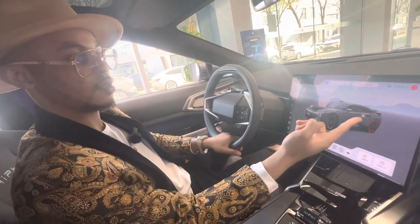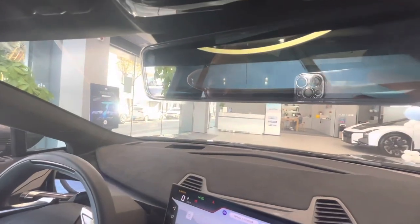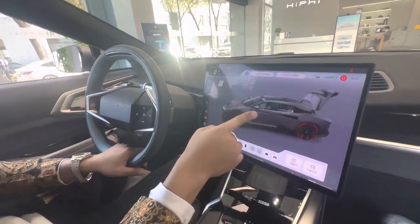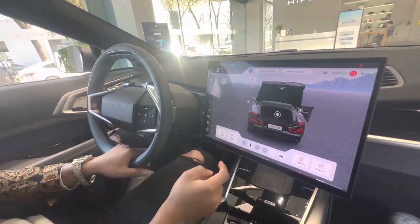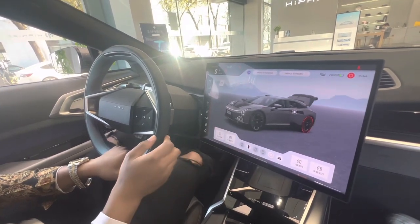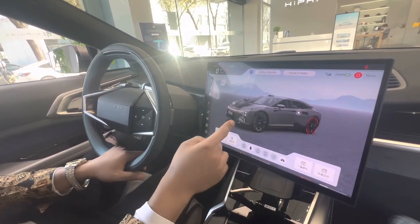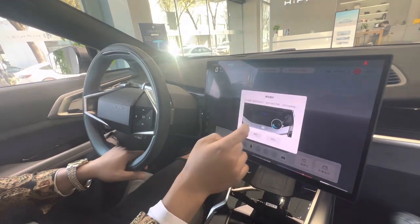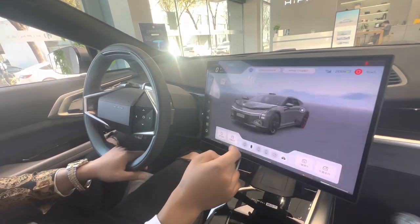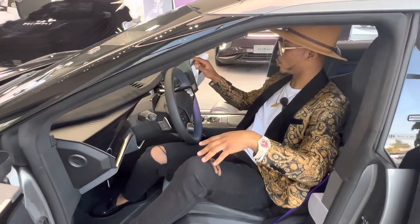Take a look at this — it opens and you can see what's happening: that's the boot, it's open. You can still close it just like that — it's closed. And if I want to open the trunk, I just do this and it's open.